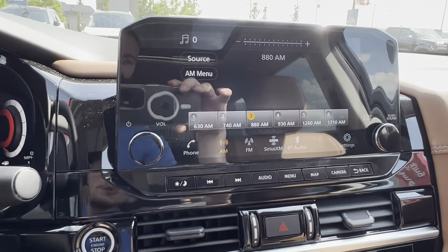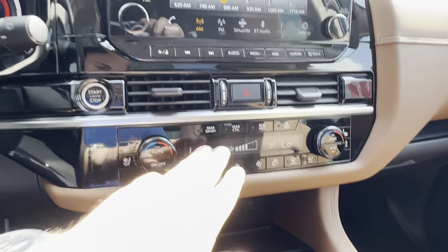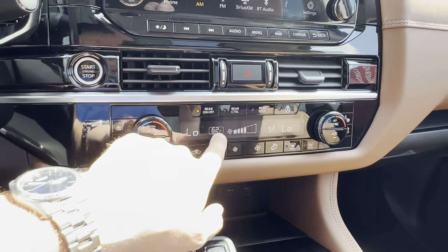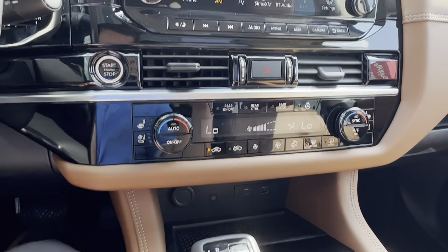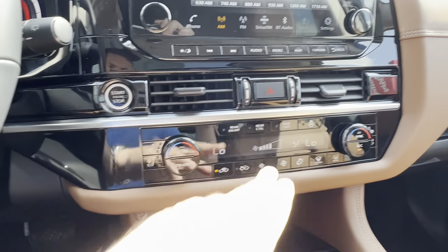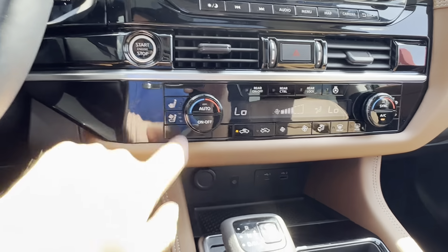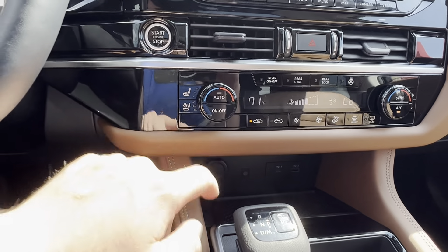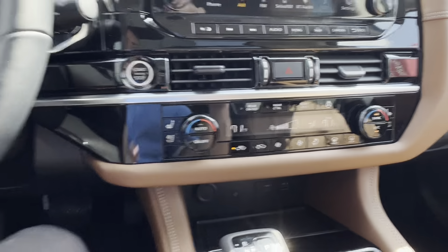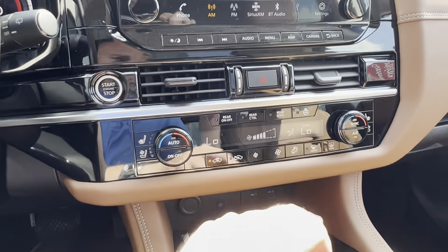For audio, you've got AM, FM, Sirius Radio, and Bluetooth audio. Down below, you've got a tri-zone climate that you can turn on right there. Not too sure why it's in Fahrenheit — we'd have to change that. But you've got controls, you can lock it, you've got your heated steering wheel up top, heated seats, and cooled seats. You do have a climate control that is syncable, so it is dual zone — it's all in Fahrenheit and we'll have to change that over.